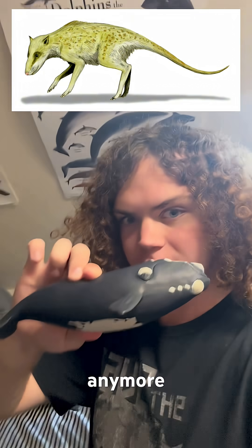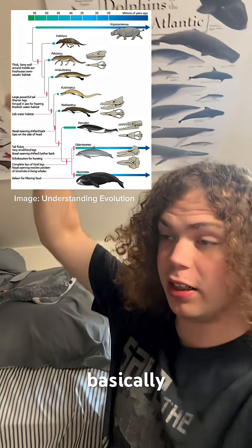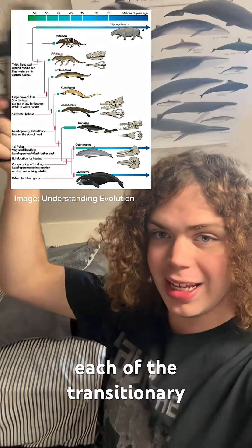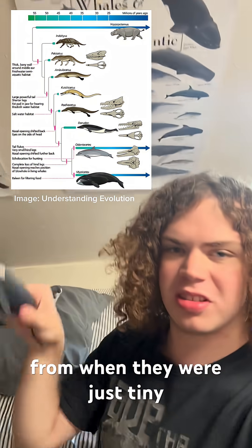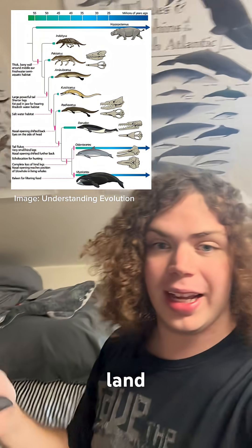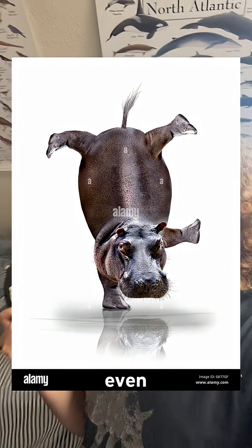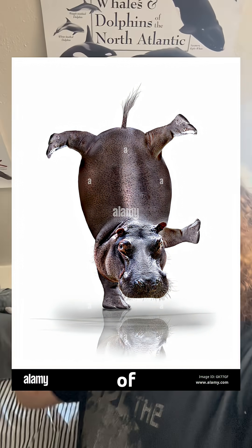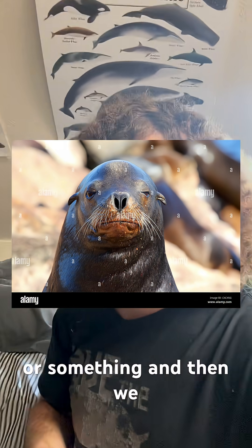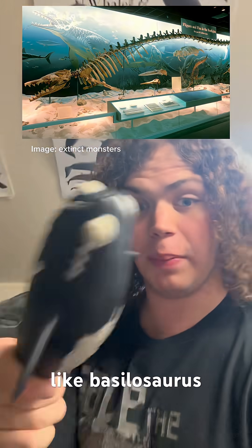Whale evolution is also pretty nicely mapped out. We have representative species showing each of the transitionary periods — from when they were tiny, dog-like, deer-like creatures on land, to when they became semi-aquatic, kind of like a hippo or even more akin to a sea lion, and then fossils of them becoming entirely aquatic, like Basilosaurus.